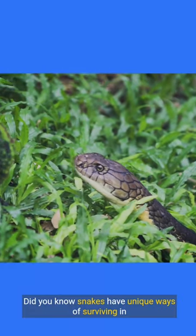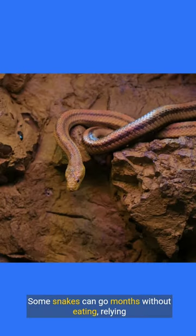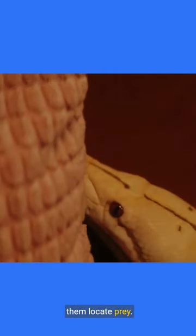Did you know snakes have unique ways of surviving in the wild? Some snakes can go months without eating, relying on their fat reserves. Snakes use their tongues to smell the air, helping them locate prey.